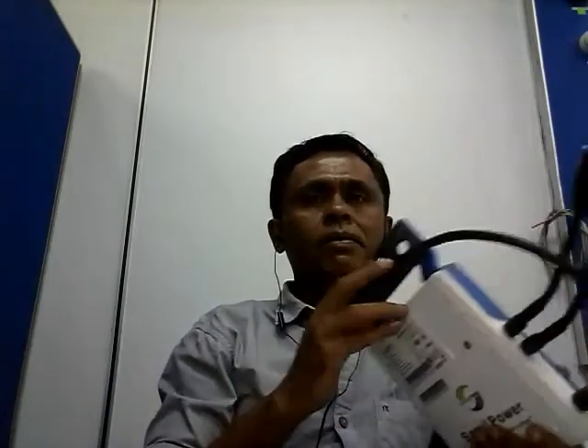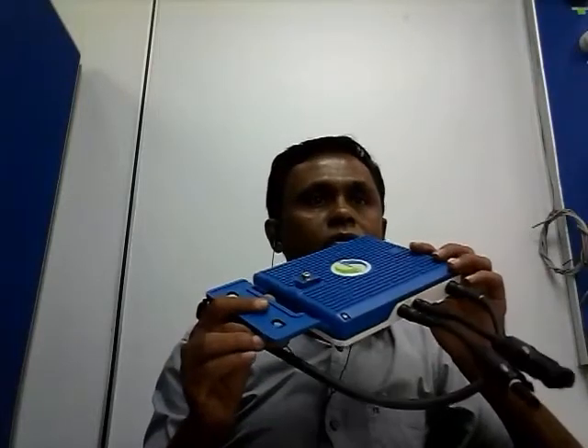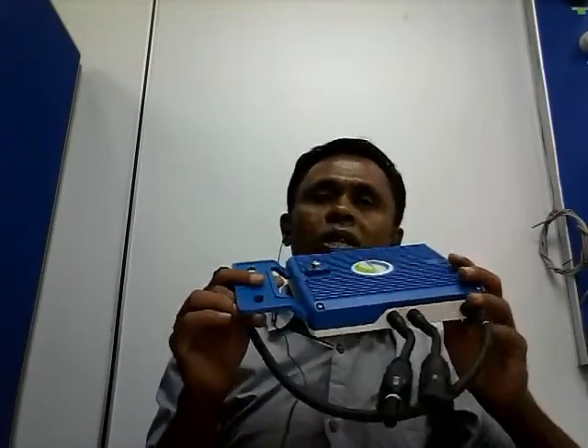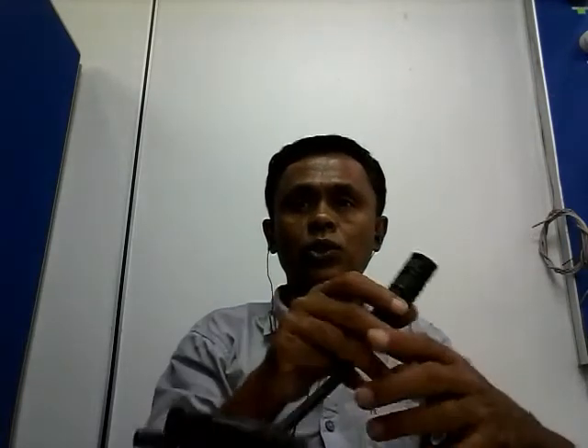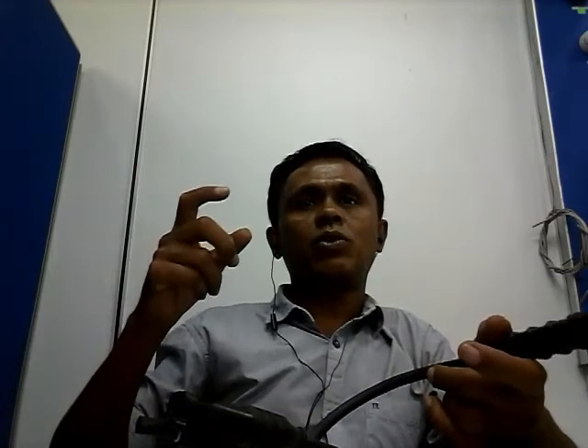For example, solar systems produce a lot of energy in the warm months during the same time of day when utilities provide expensive power for air conditioning. Solar energy generated on a home is used by nearby electrical loads and doesn't have to be transmitted long distances from the power plant. Because this local power is available at peak times, power companies can avoid switching on additional power plants, thereby reducing harmful emissions from those plants.